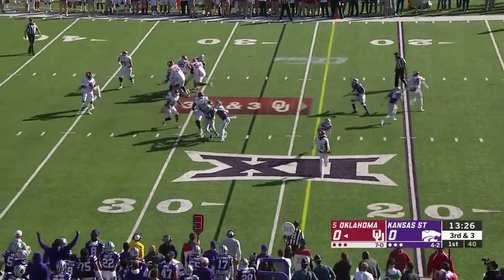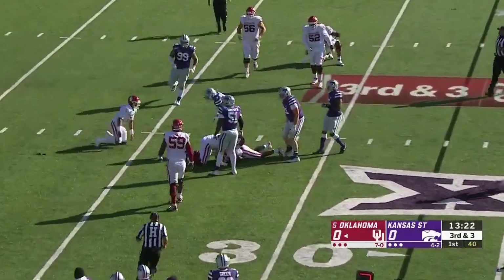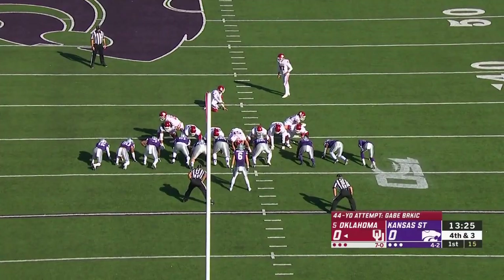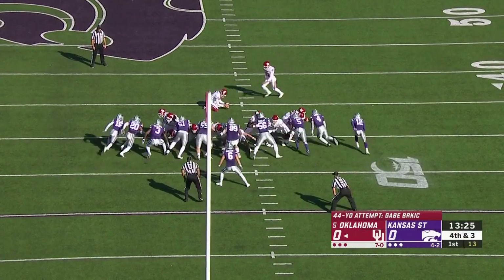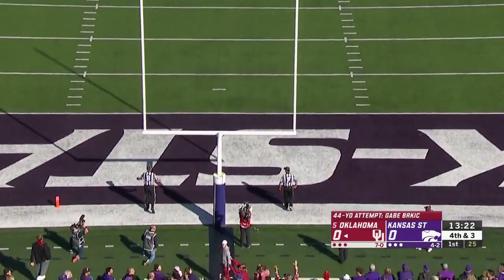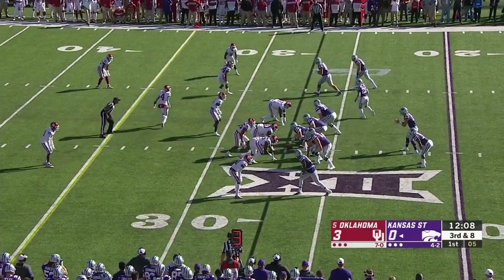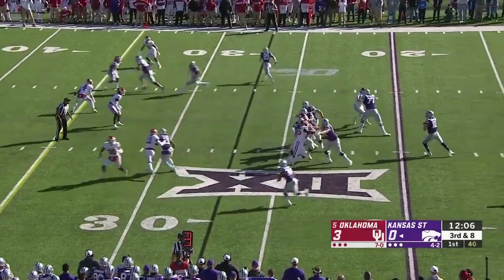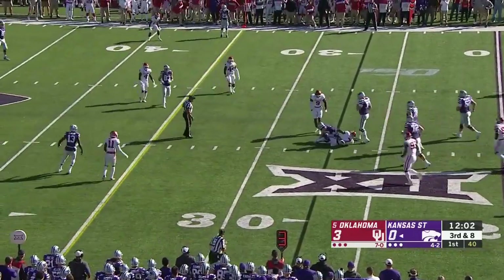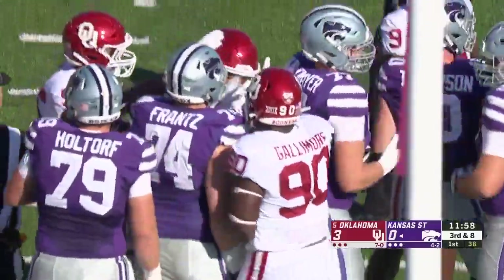Hurts on a rollout on third down — here comes the blindside pressure from Wyatt Huber. The ball's out again. Eyes on Skyler Thompson: third down and eight to start with only a three-man rush. Thompson out of the pocket, hit from behind, and the three-man rush gets home. Ronnie Perkins with the pressure.